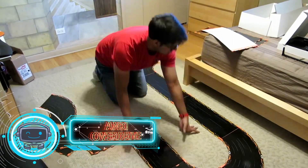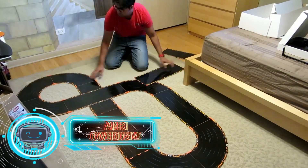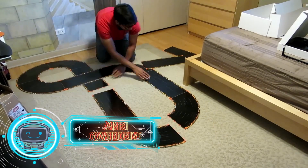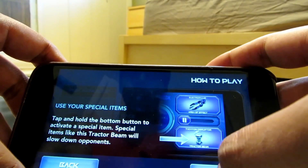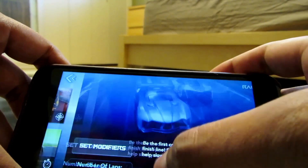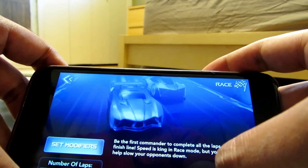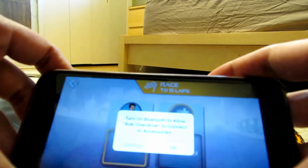Number five: Anki Overdrive. Do you enjoy racing? Eight different tracks may be made with the Anki Overdrive module using magnetic fasteners comparable to those found in Apple computers' MagSafe system. Individual modules are attached to one another, and the module may bend, making Anki Overdrive appear to be in three dimensions.